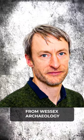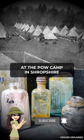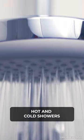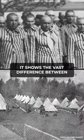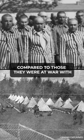And that's not all. According to John Winfer from Wessex Archaeology, the inmates had extremely comfortable conditions at the POW camp in Shropshire — electricity, heating, enough toilets for everyone, hot and cold showers, and even musical performances and sporting events. It shows the vast difference between what Nazi Germany was like in the 1940s compared to those they were at war with.